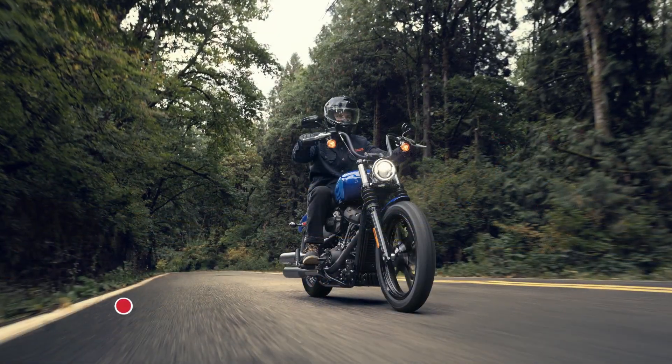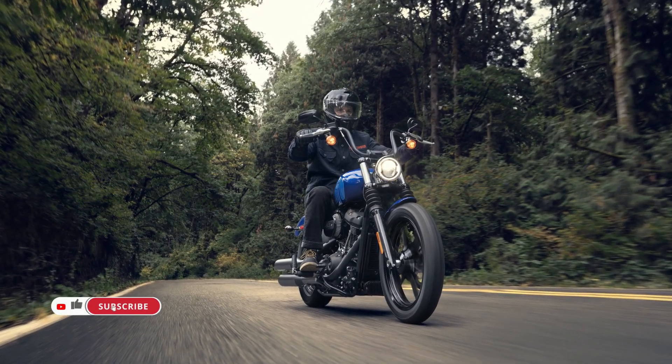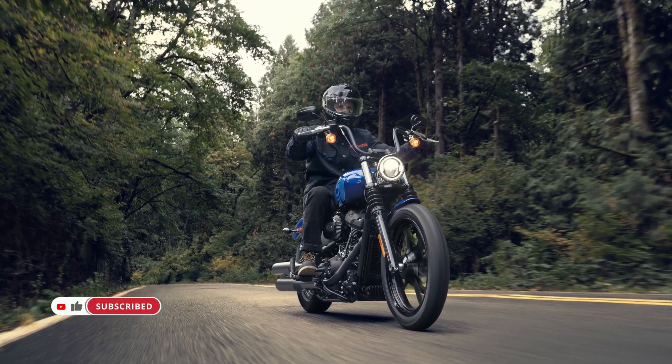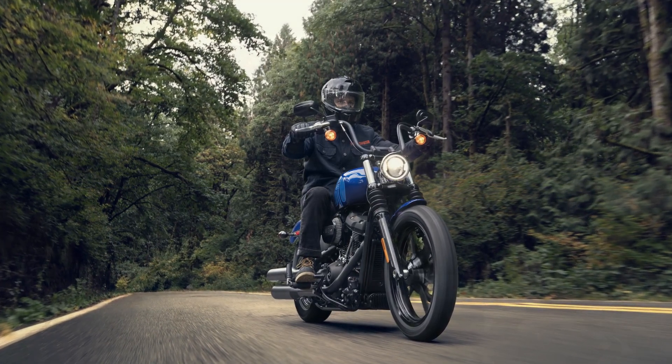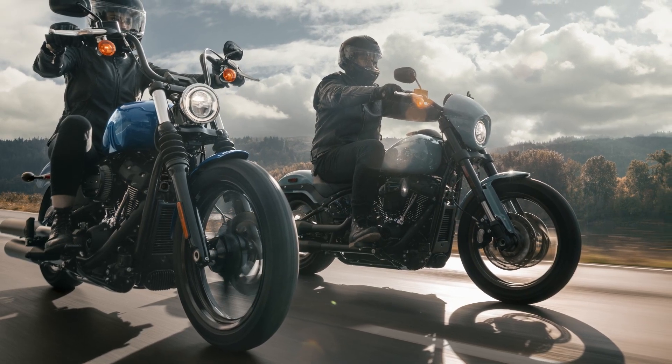From the two-up seating arrangement to the black cast wheels and dark finishes, every element invites riders to personalize their Street Bob 114 according to their preferences. With four unique paint schemes available, including the iconic Number One graphic adorning the fuel tank, riders have ample options to make their mark on the road.